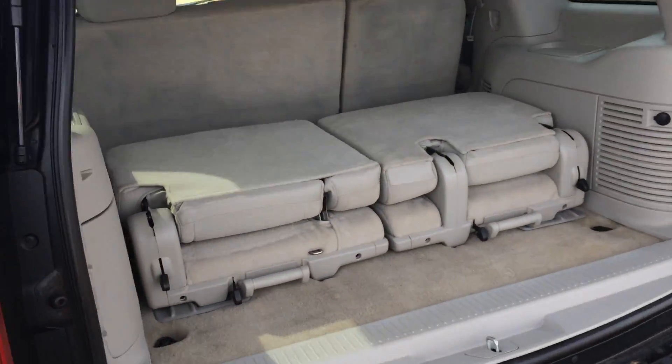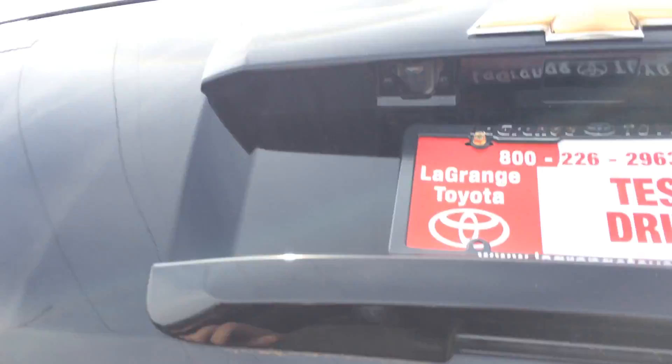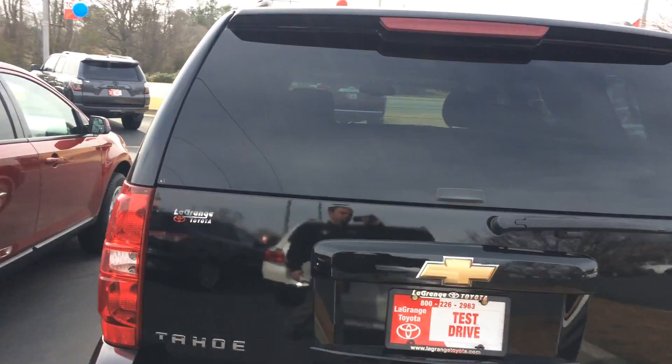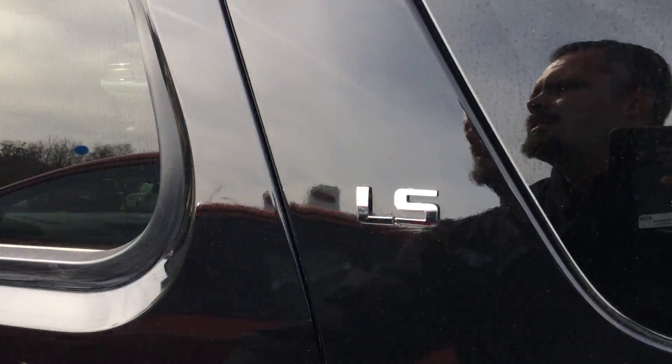Back here in the cargo area, slash third row — obviously those are removable. Super comfortable ride there. And just kind of the rear profile. It does have the tow package and everything as well. And again, it is an LS.